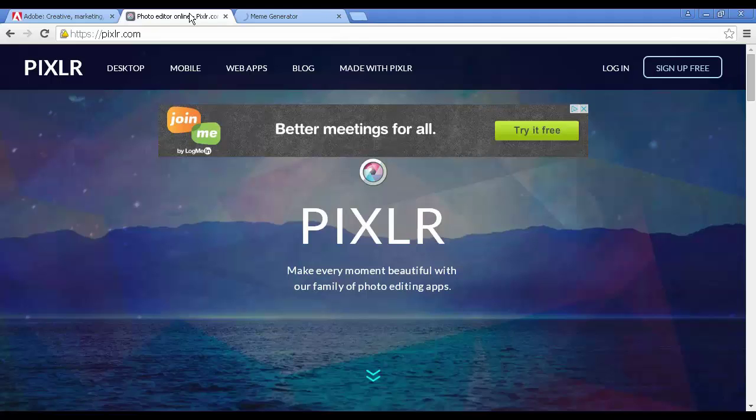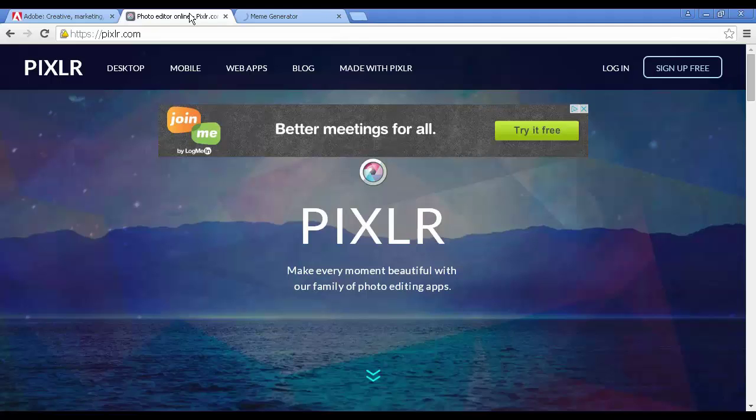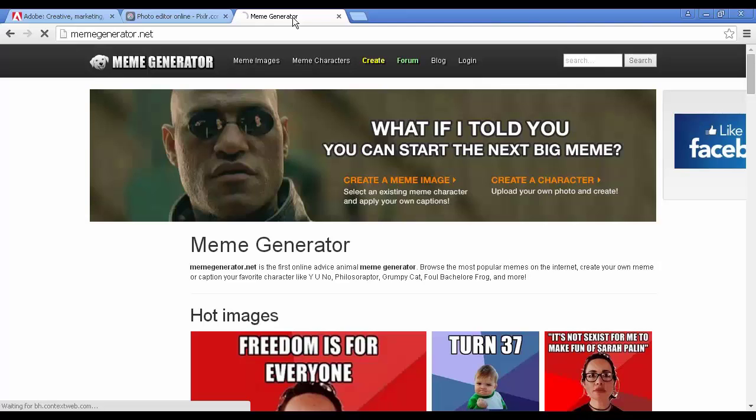You might also want to try Meme Generator, which you'll find at MemeGenerator.net, if you're interested in making funny memes. Memes are often a safe way to get lots of likes and shares, as are inspirational quotes. You can get lots of motivational poster makers online too.